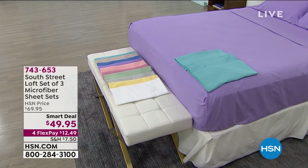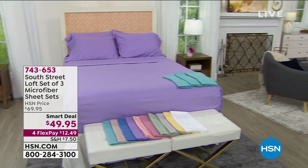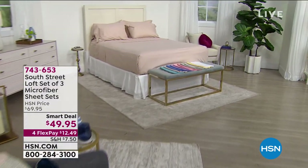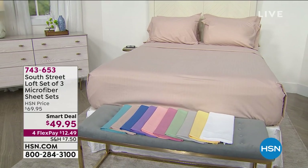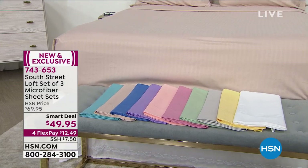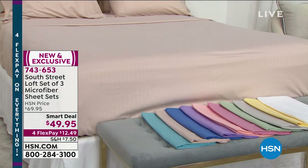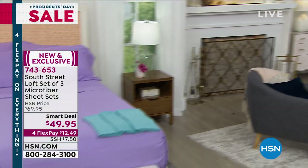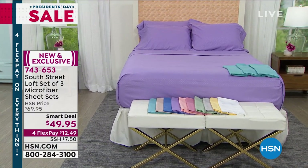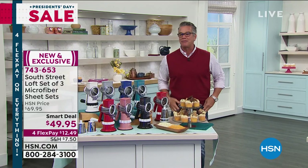Before we get to that, I've got the best deal ever on sheets — three sheet sets from South Street Loft, our proprietary brand you can only find here. You get one in the dot, one in the solid, and one in the stripe. They're beautiful, almost pastel colors — great for spring. Full sets with flat, fitted, and pillowcases times three, beautifully soft microfiber. Three sets for $49.95 — coming up in a little bit.